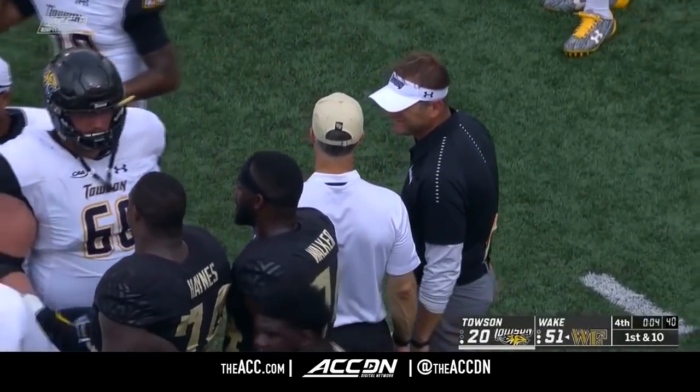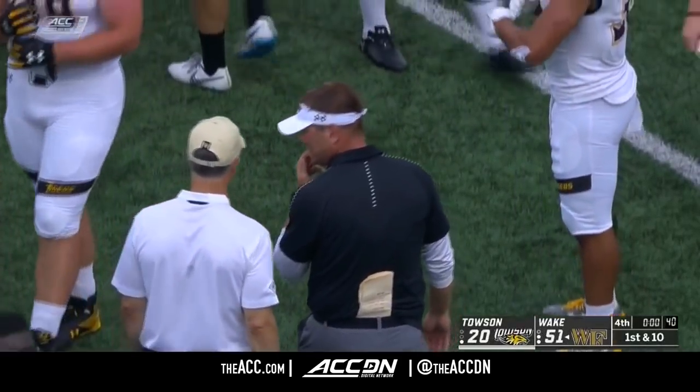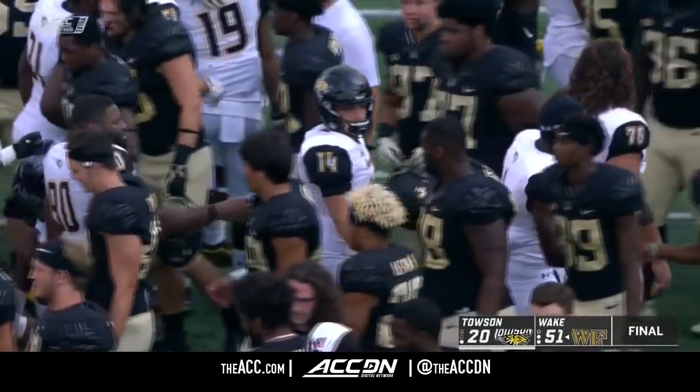Towson puts up 410 total yards as the two coaches come together. Stan, your closing thoughts on Wake and B.C. Thursday night. Wake Forest finishes with 82 plays today.